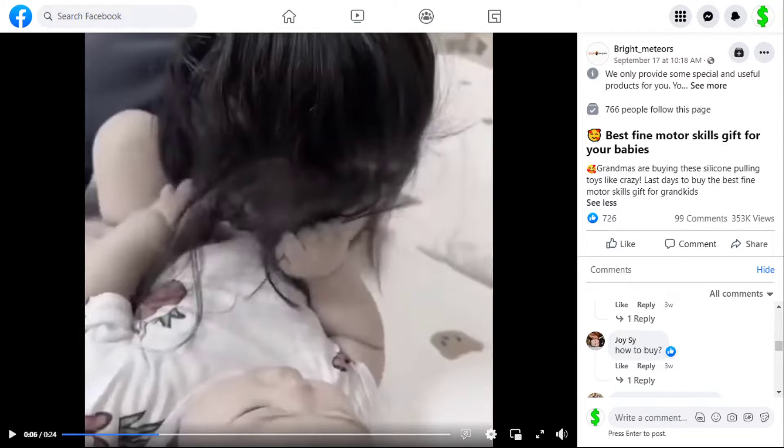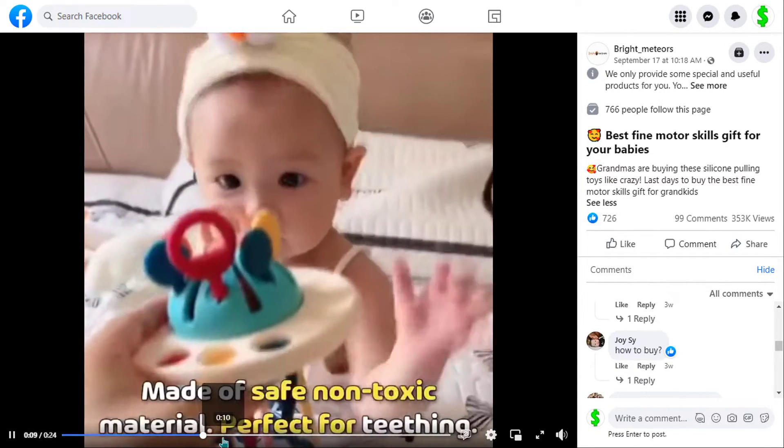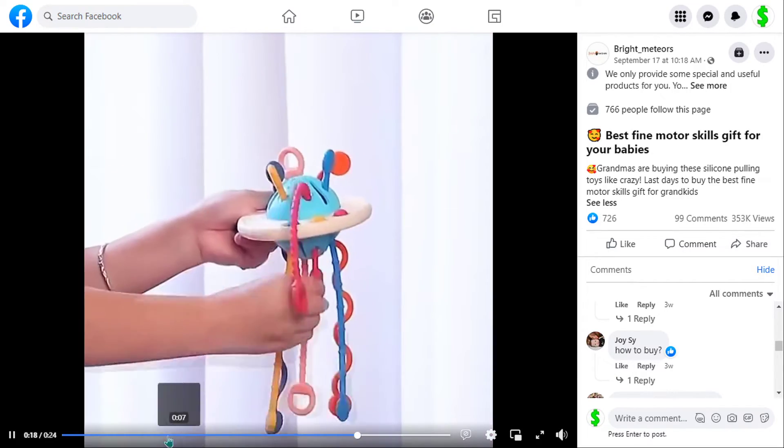Our next product is the UFO silicon pulling toy. This toy is a must-have for babies and toddlers. It has stuff to chew on and other fun little features, and it falls under the kids toys niche market.